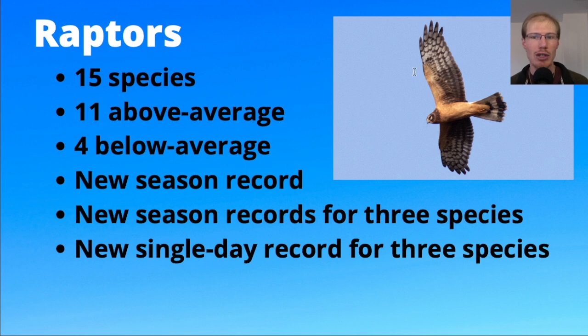Here we have a nice photo of a juvenile northern harrier. This season we saw 15 species of raptors, and 11 of them ended up having a total that was above average; only four had a total below average. We set a new overall season total for all raptors combined, had new season records for three species, and new single-day records for three species as well.